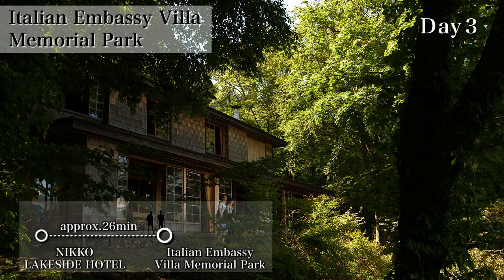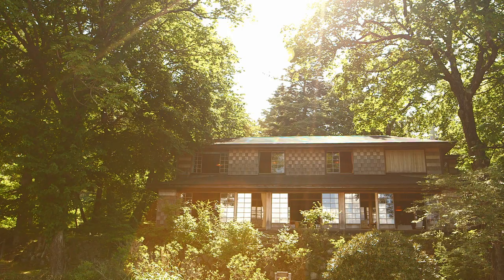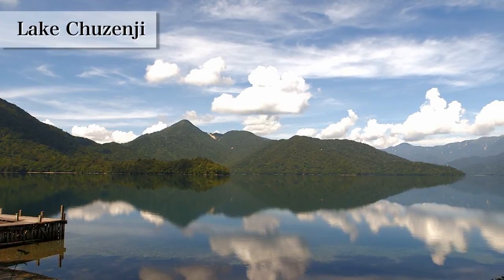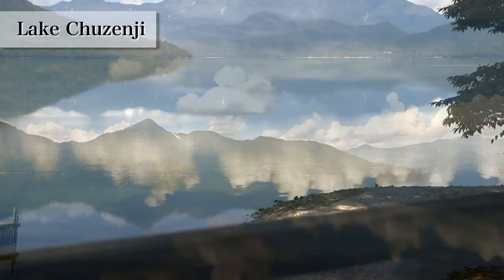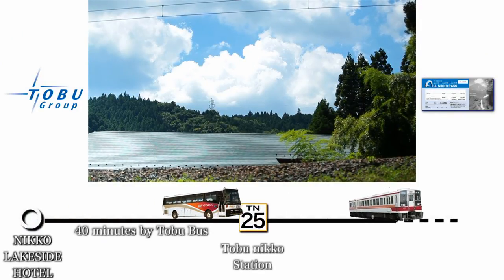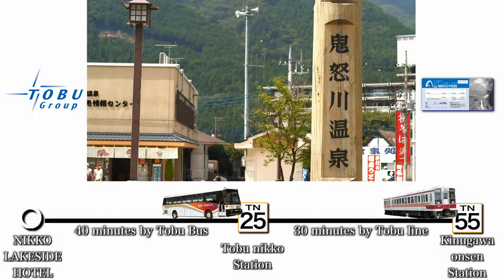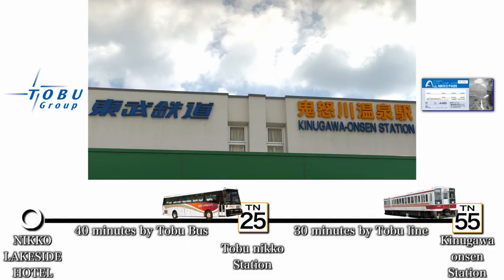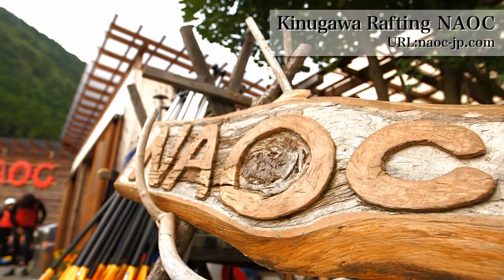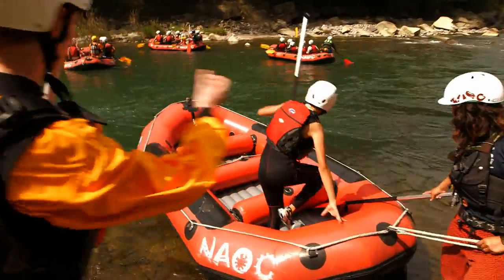They wake up early today to visit the Italian Embassy's lakeside former villa. This building was built in 1928 as a vacation home for the Italian ambassador. The view of the lake is wonderful. They travel to another destination, Kinugawa Onsen, heading back to Tobu Niku Station by train, arriving by bus and train at Kinugawa Onsen Station. The two are off to try river rafting, putting on a helmet. It looks challenging.